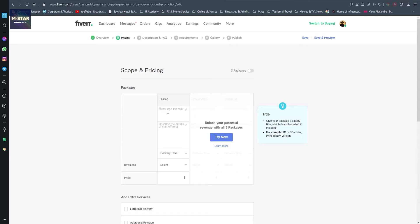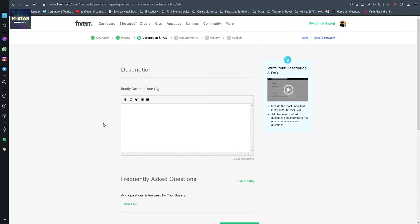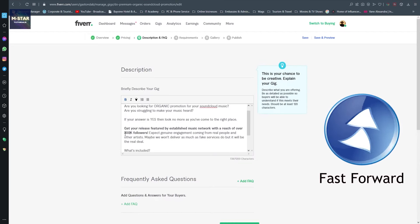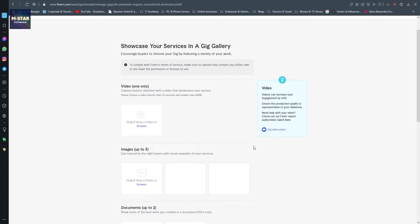This service is going to be called something like Platinum. In the description I'm going to put something nice - I'll speed this process up a little bit so you don't have to wait. I'm going to briefly describe my gig and in this section I can borrow something from other sellers which I'll modify. Feel free to pause when I finish.